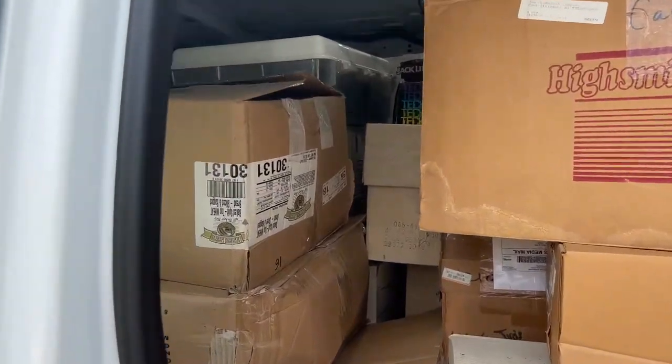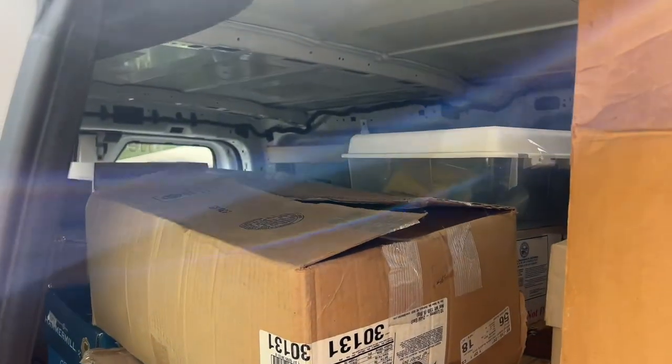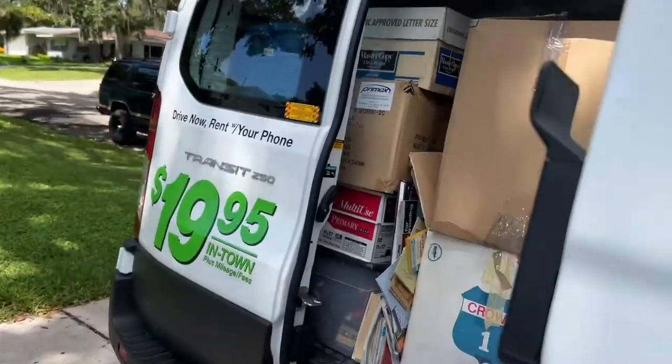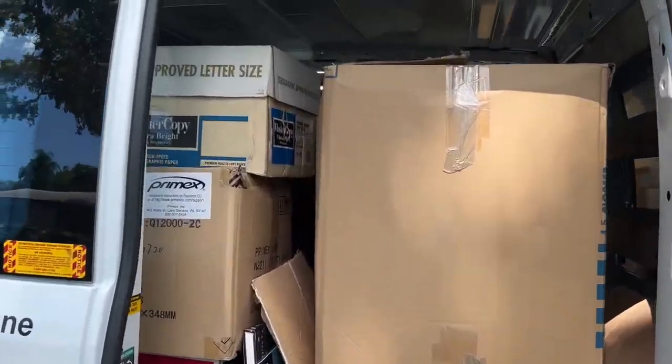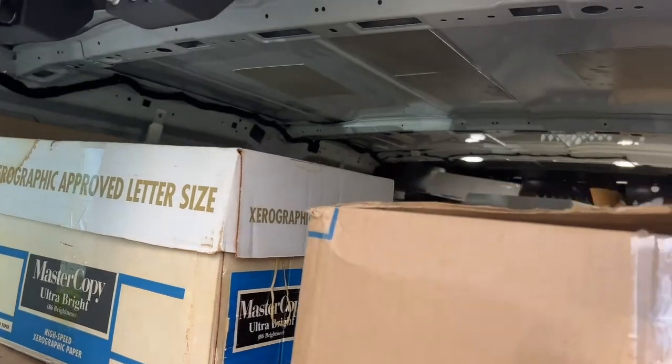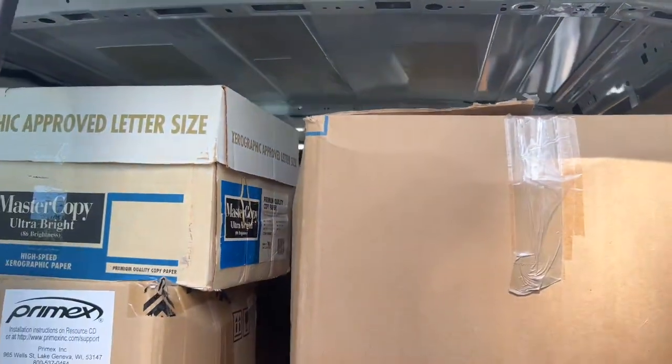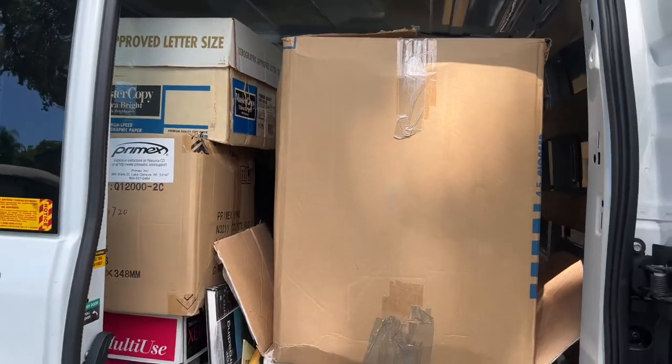This is the inside of the U-Haul, this is the inside door. And if we come all the way around to the back, you guys can see this thing is packed all the way to the roof, full to the top. So let's go ahead and unload this and I'll show you all what I picked up.